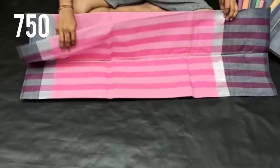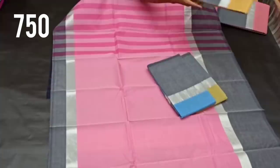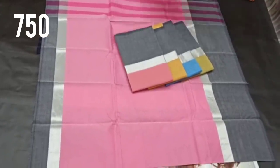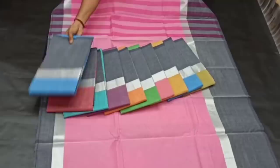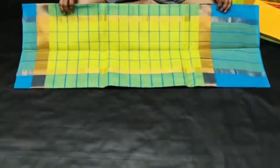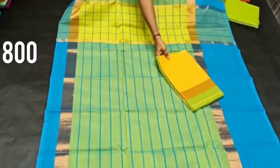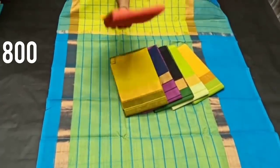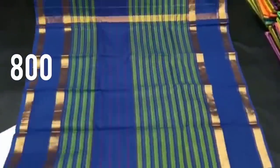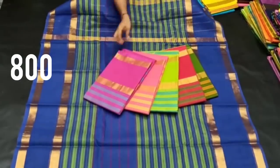For the next pack, we have a handloom cotton sari with a silver cutty border. For 750 rupees, there are many colors available. This sari comes with a very matching blouse. For the next pack, we have a silver and golden jerry border with 10 to 12 colors. This is a handloom cotton sari — a very traditional variety of cotton silk sari with a beautiful temple border.